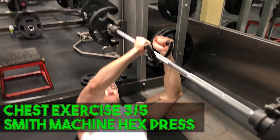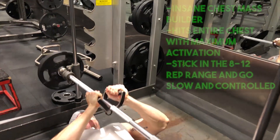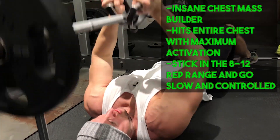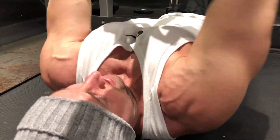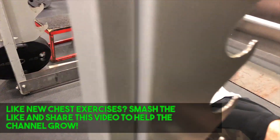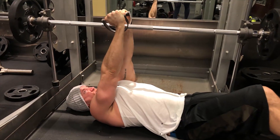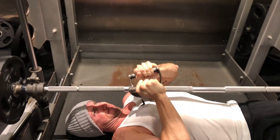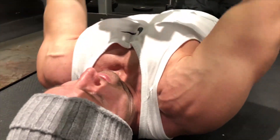Exercise number three is the smith machine hex press. You'll need a V-bar extension — typically the one used on the seated row machine. The key is to think of squeezing and bending that V-bar inward, so your hands are facing each other in a parallel grip, squeezing as hard as you can to fully contract your chest before you even start the first rep. Go down nice and slow and controlled, contracting your chest throughout. The smith machine keeps it stable for great mind-muscle connection. Three total sets in the 8 to 12 rep range.